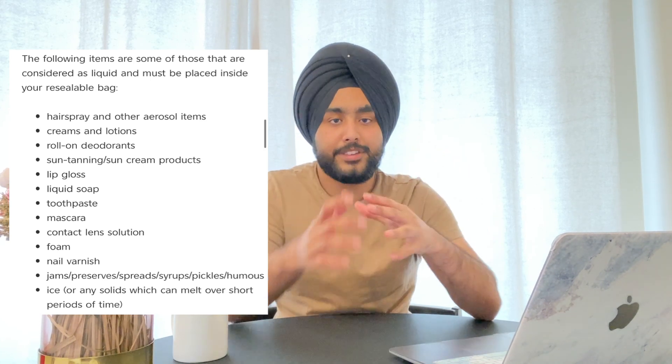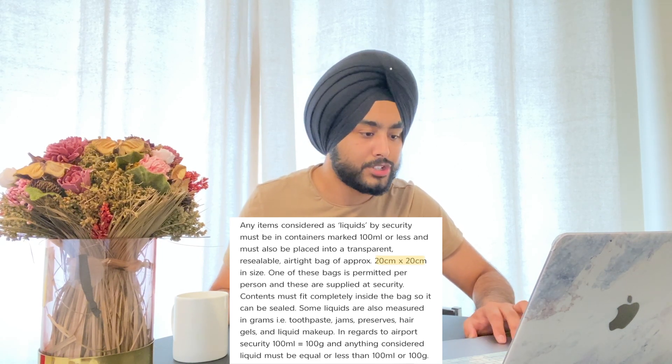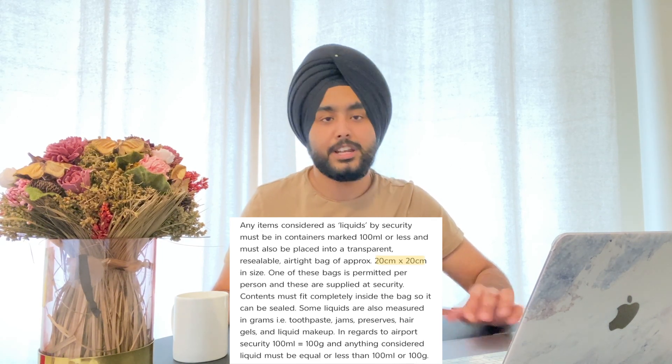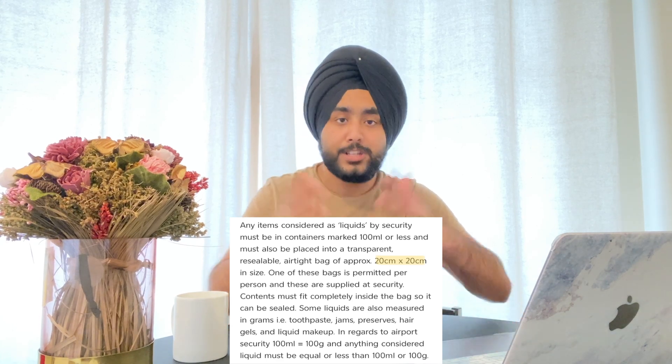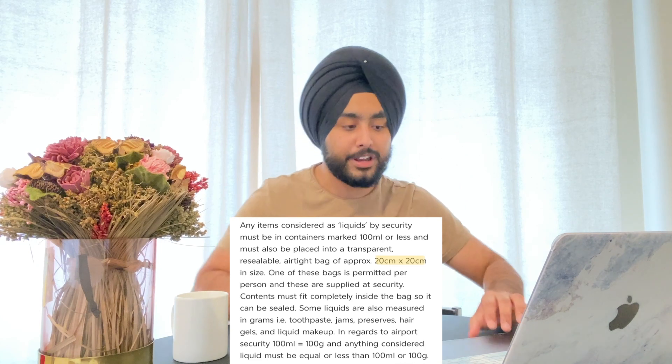All of these items you can carry in your hand baggage, but the quantity should be less than 100ml. The second restriction is that they should be in a resealable bag, and the dimensions for the resealable bag should be 20 by 20 centimeters maximum. It can be smaller than that — 20 by 20 is the upper limit.